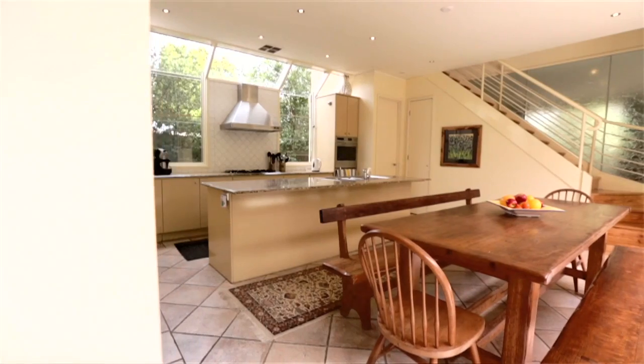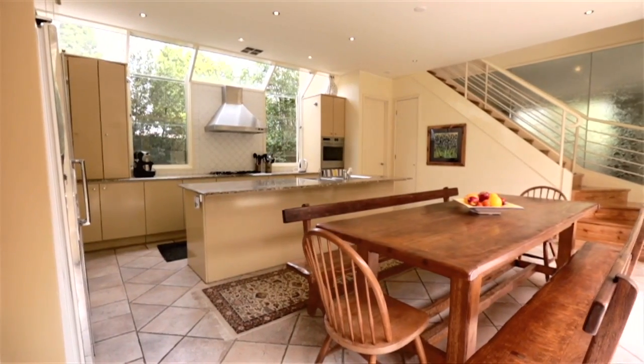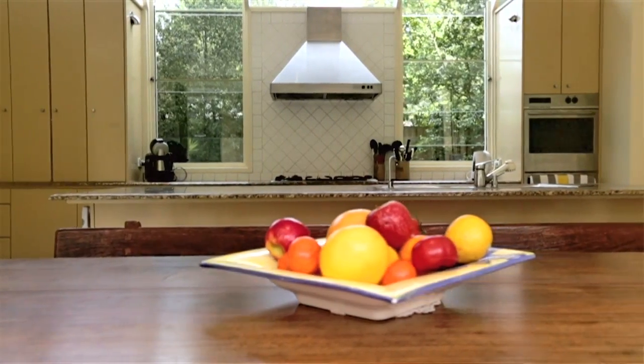The heart of every home is of course the kitchen, and this one works so brilliantly well because on one side we have the formal lounge dining area and on the other side we have the family room. The balance works so perfectly well and I love the way it all overlooks the north facing courtyard.